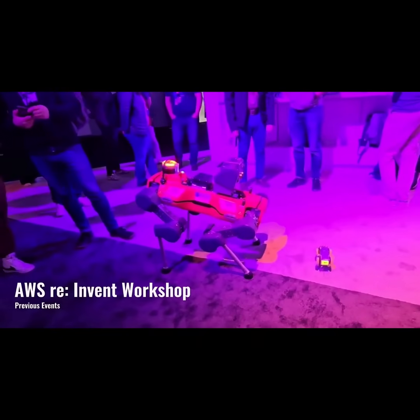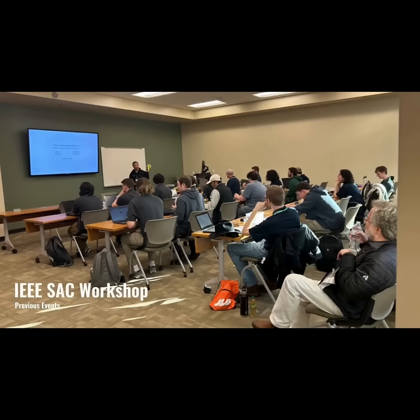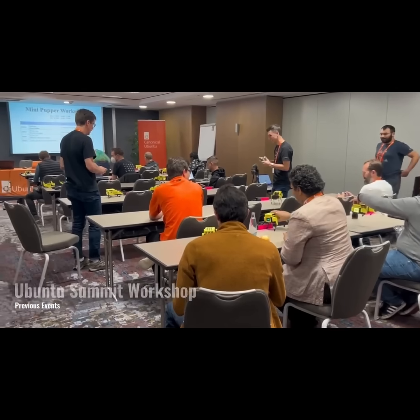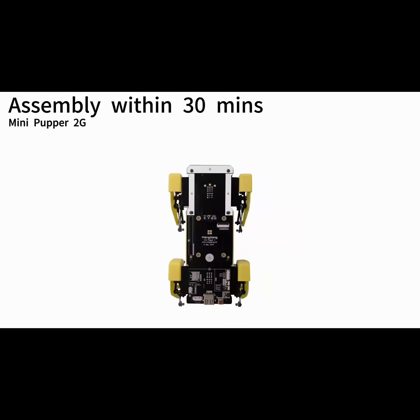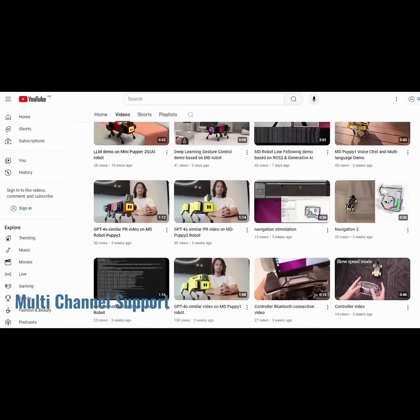About three years ago, we launched our first robot and delivered it to many countries. We truly appreciate your help and are amazed by your creativity. Now, our new robot kits are almost ready and they're easier to use than ever before. We'll prepare more samples, online guides, and video tutorials.